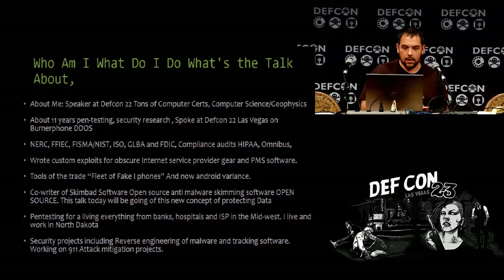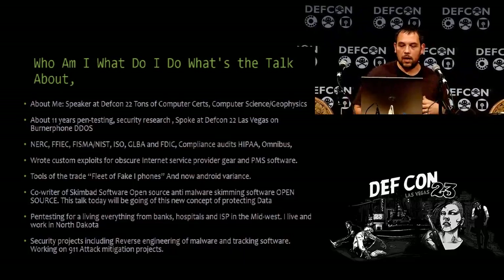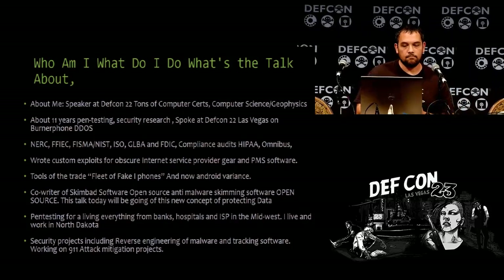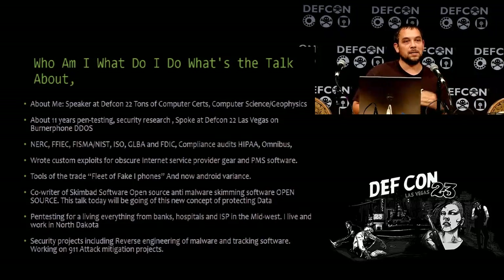We do a lot of auditing. I've read so many manuals it's not even funny. I wrote custom exploits for a lot of obscure ISP gear — it's something that's neglected when people write exploits. They go for the 50,000 or 500,000 unit targets. It's nice to have exploits for the more obscure gear. Anybody here do pen testing for a living? It's really hard to find exploits for obscure gear, so it's nice to have a community. Feel free to shoot out contact information later.